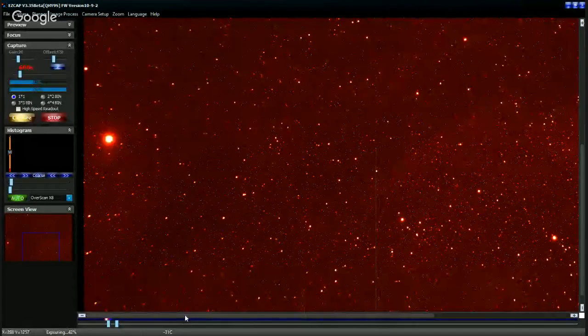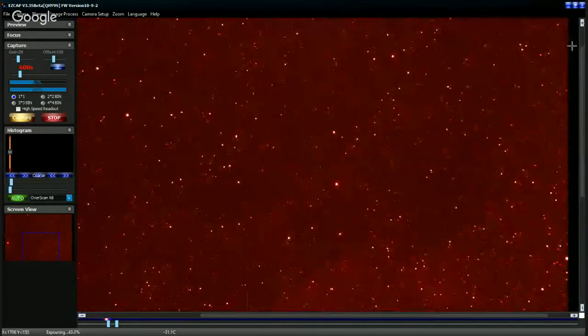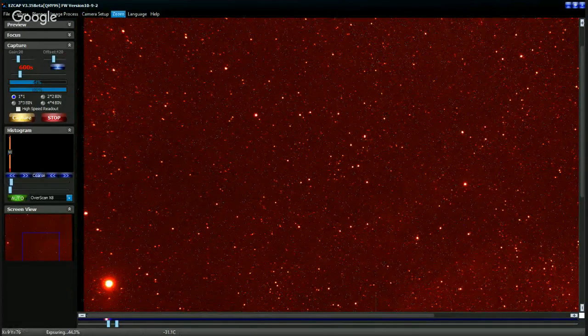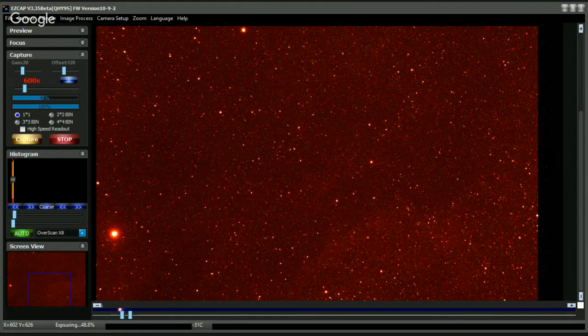That is a phenomenal image — you've got all the nebulosity. We've got the nebulosity near Sadr, the bright star sitting there, and all the nebulosity throughout these stars here. There's not much drift. Let me go to fit to window — yeah that's a pretty good image. I'm pretty impressed with that. We should be in great shape tonight. Just don't want to touch the scope or the guiding — leave it as is.